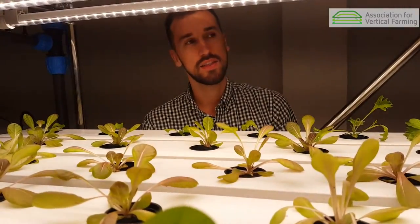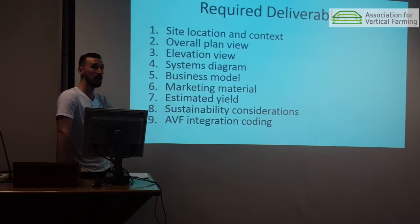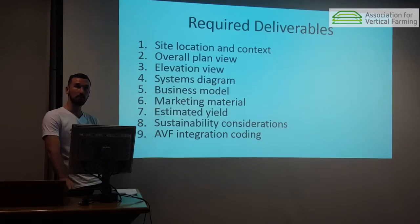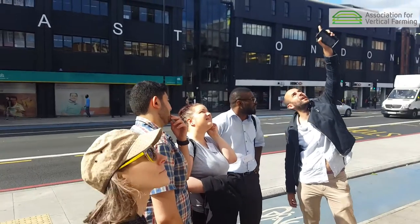We've designed the workshop so that the teams will engage in a holistic approach. They have to submit certain deliverables, the first one being the site and context — defining why this building, why this neighborhood, where's the market, the school, the hospital, transportation areas. We're also asking teams to do a basic economic analysis: how much yield they're going to have, whether there are other revenue streams besides growing produce. This is a great way for teams to understand the main drivers for cost in vertical farms.